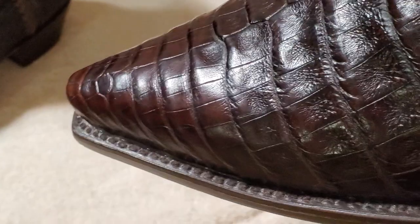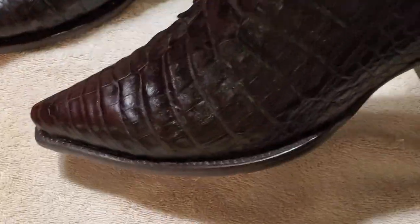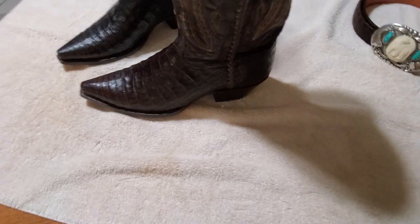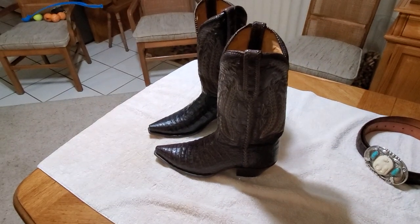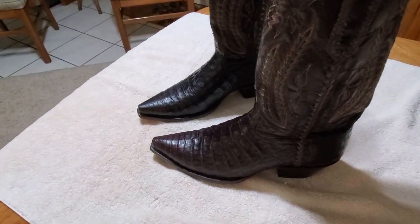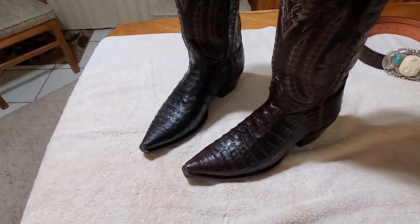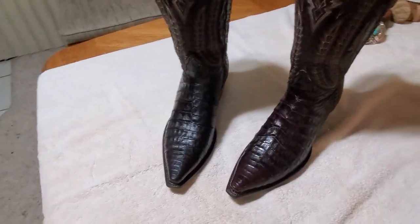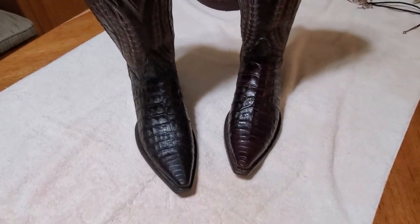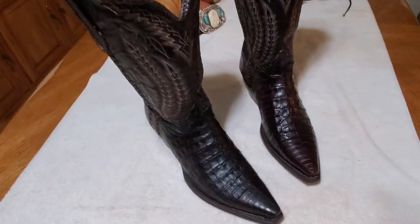The quality of these boots — I'm going to give them an A-plus-plus-plus. I bought a pair of Los Altos boots recently, also caiman belly, in honey brown — good quality, I'd give them a B-plus. But these boots, just the way they feel when I pick them up, the way the skin feels — these are on another level.